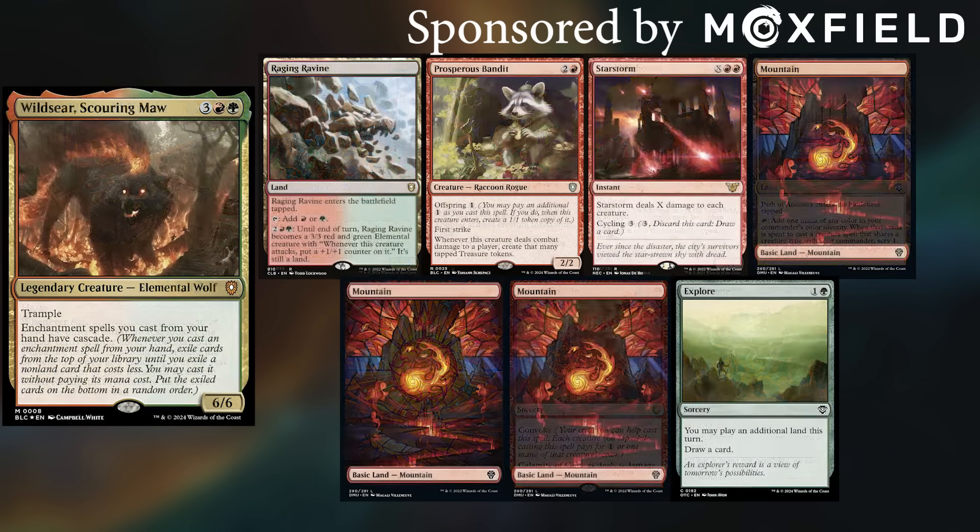Corwin draws and plays a Swamp. I play a tapped Path of Ancestry. David plays a tapped Raging Ravine and passes. Fred plays a Thriving Heath, naming blue as its second color. Corwin gets a Forest and casts Arcane Signet. I play a Plains and cast Azorius Signet. David draws, plays a Mountain, and casts Explore, drawing again and then playing a Forest. Fred draws, plays a Plains, and taps one for a Soul Ring.